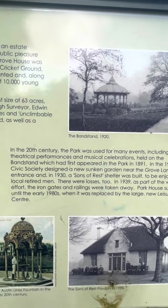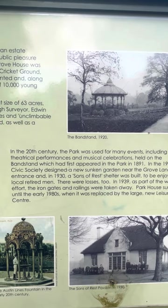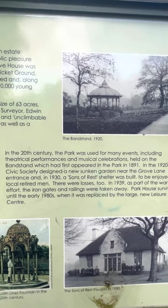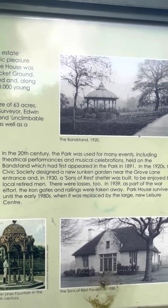In the 1920s, the Civic Society designed a new sunken garden near the Grove Lane entrance. And in 1930, a Sons of Rest shelter was built to be enjoyed by the local retired men.